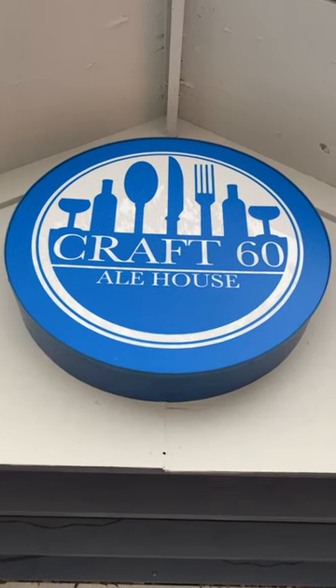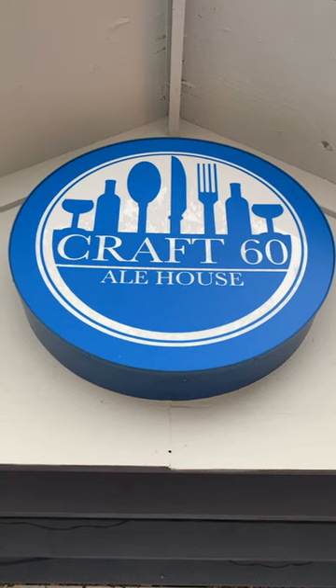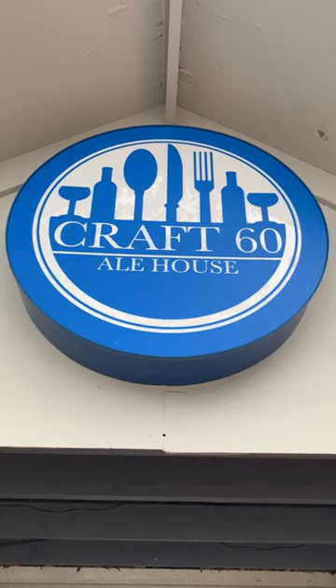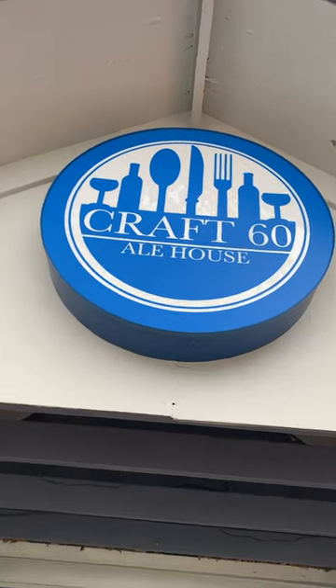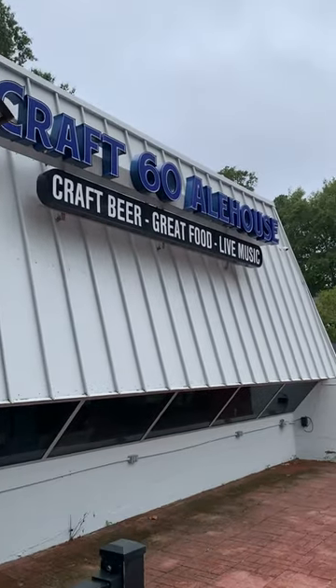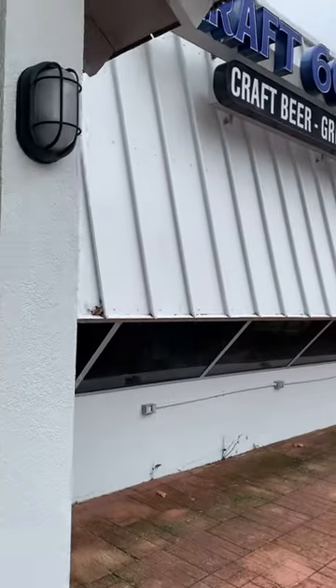All right folks, welcome back to the Auction 757 YouTube channel. Got another one here for you today — Craft 60 Ale House, located at 13361 Warwick Boulevard, Route 60 in Newport News. It is chock full. This was a craft beer, live music bar. Let's go ahead and get right into it.